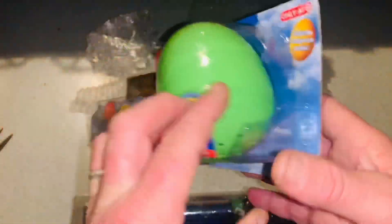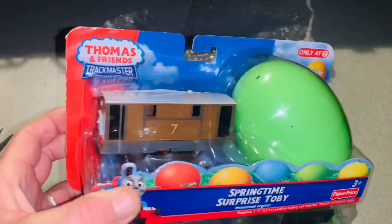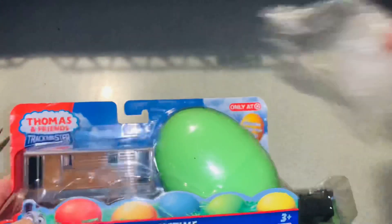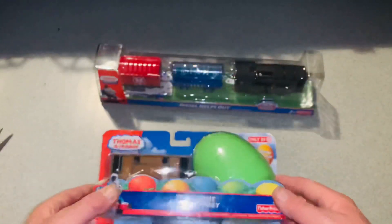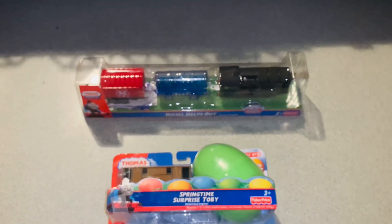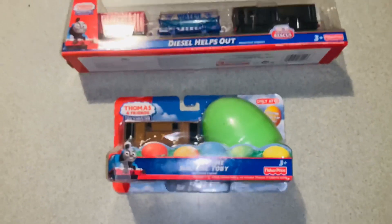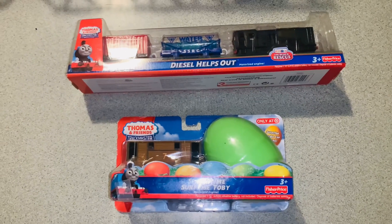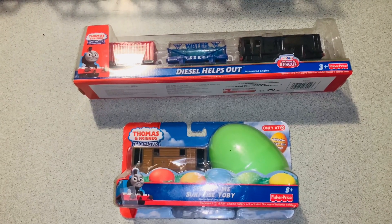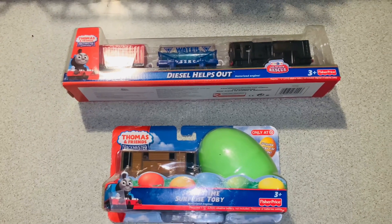Cool, cool. There it is — awesome. Thank you again AJ, they're just beautiful. Hope you guys like that — keep your eyes open for that Diesel video coming out soon.